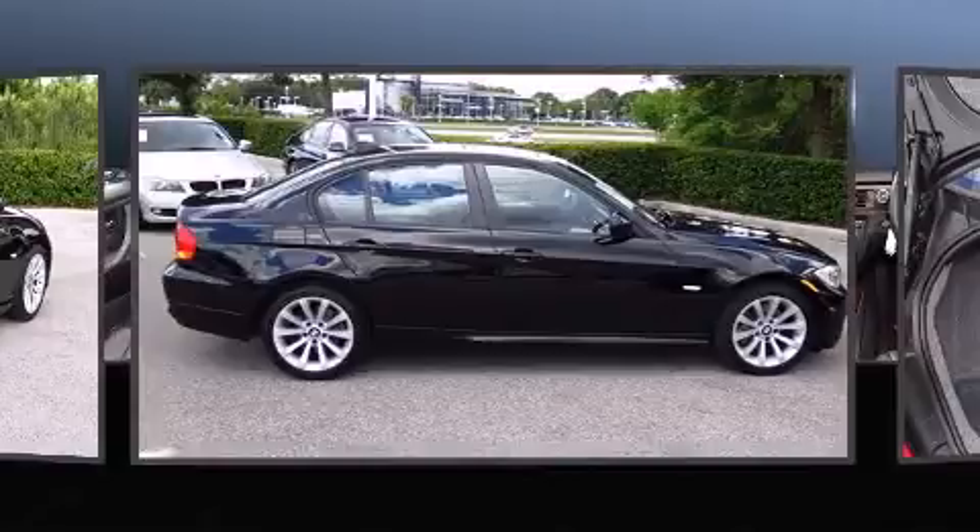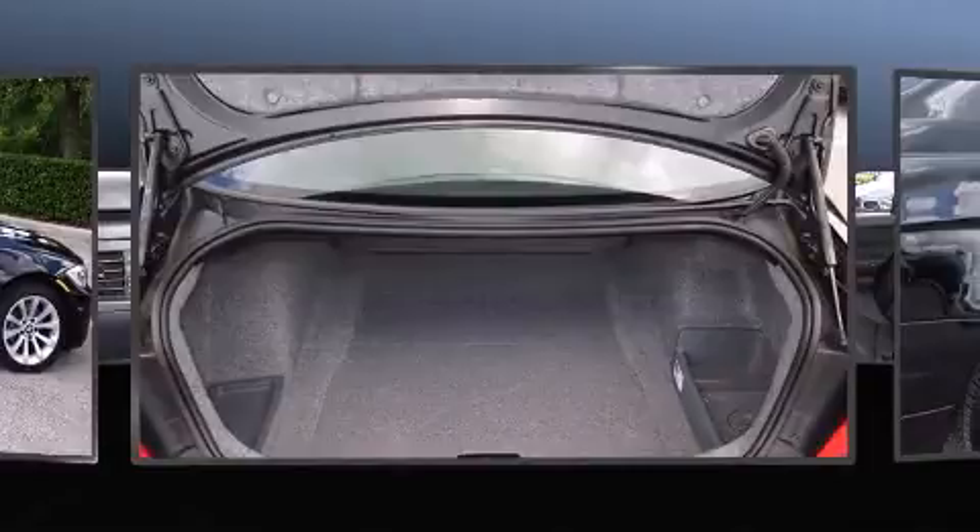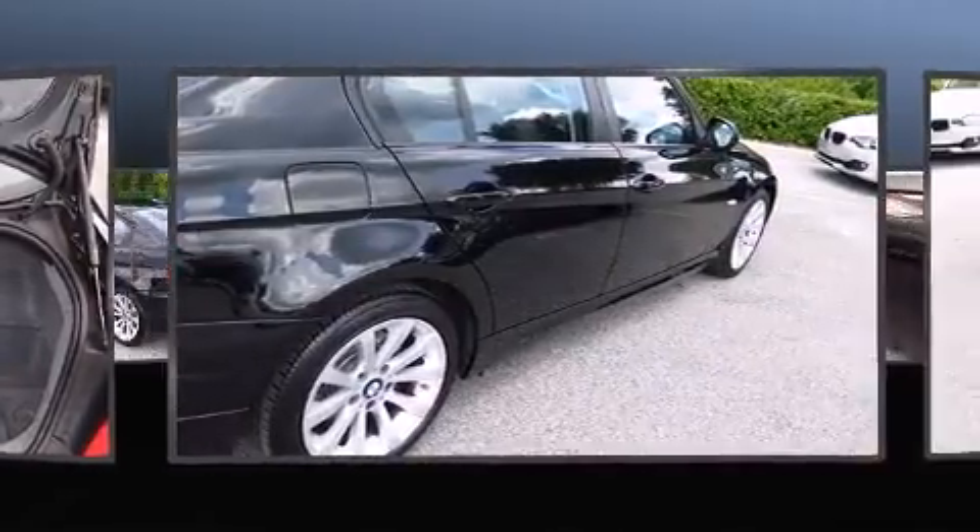Automatic dimming door mirrors, rain-sensing wipers, and remote keyless entry are all included. For drivers who enjoy the natural environment, a power moonroof allows an infusion of fresh air.